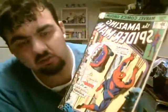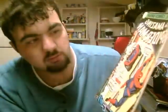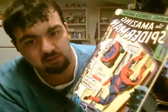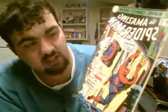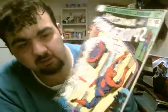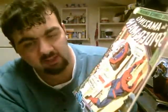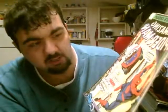Here we go — this is an old Amazing Spider-Man number 116. This should really be in a bag and board, but I just don't have any Silver Age bags right now to put it in. I like this cover — it's one of the few appearances of the Spider-Mobile. That was a little-known thing they had in the Silver Age Spider-Man. I think Human Torch makes it for him or gives it to him.